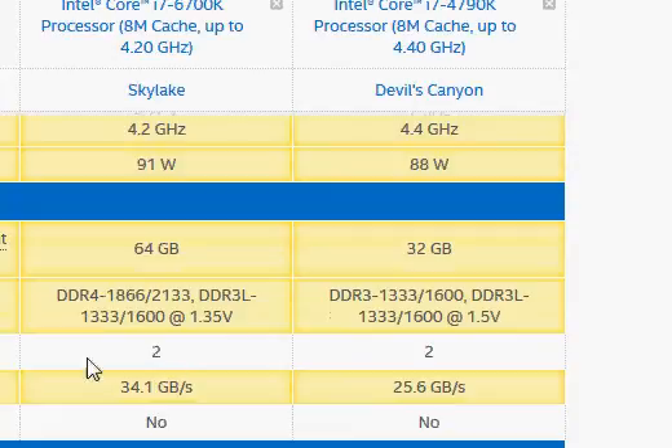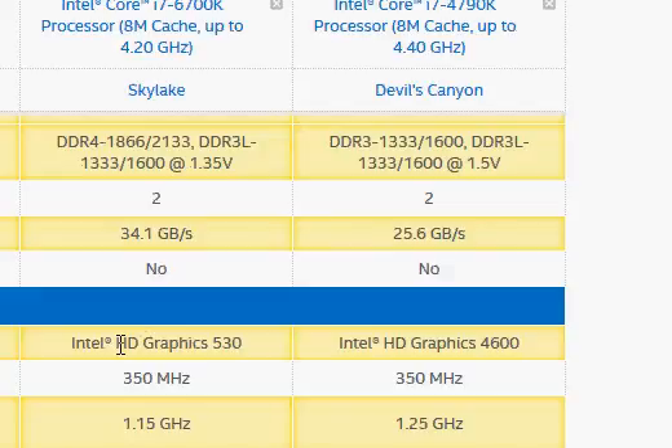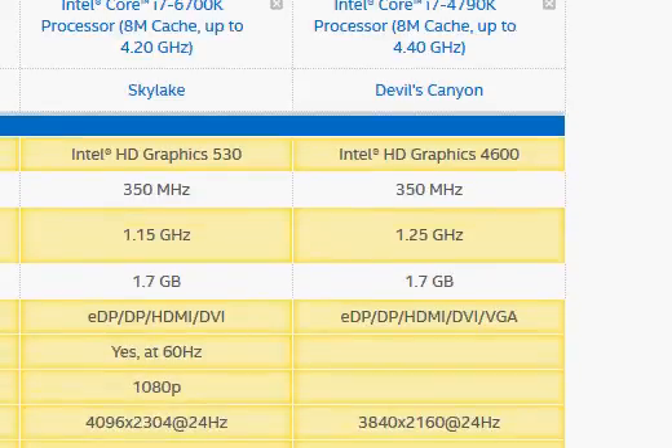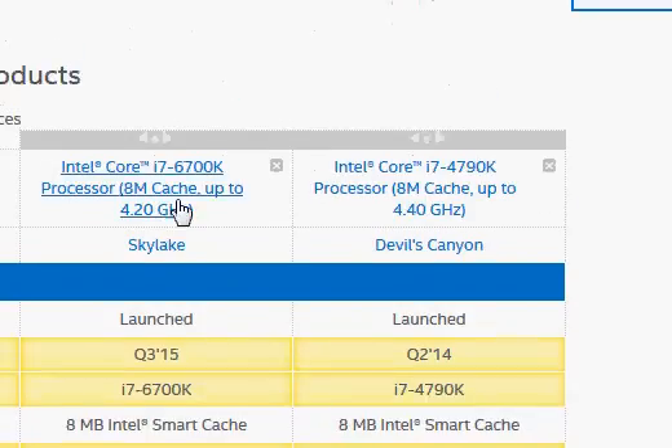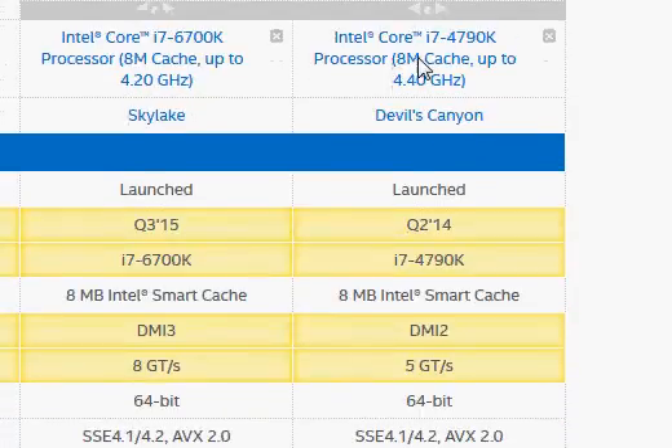But the newer Skylake also comes with DDR4, which consumes slightly lower power because it works at only 1.2 volts versus 1.5 volts for the Haswell i7-4790K. The integrated graphics in Skylake is slightly better, called HD Graphics 530. But other than that, these two processors are essentially the same — Skylake did not really improve significantly in terms of its architecture.